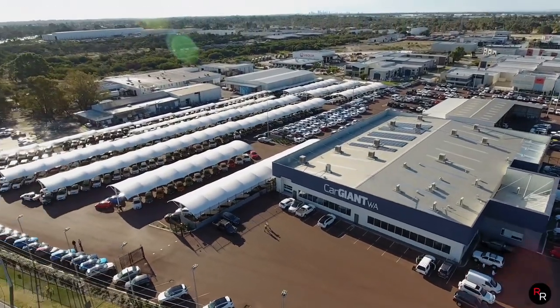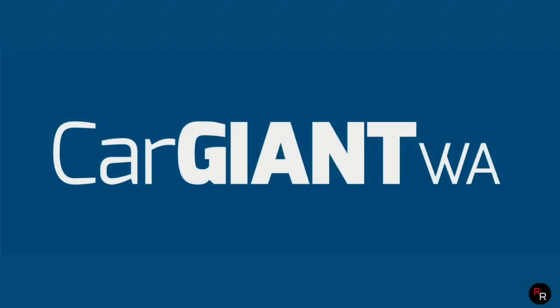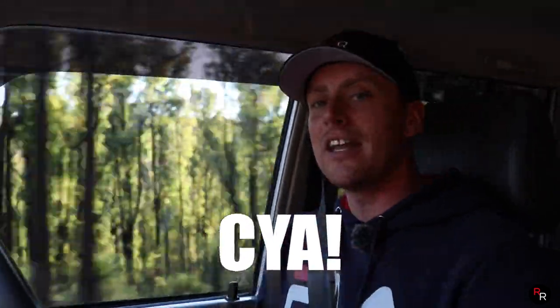A huge thanks goes out to Car Giant WA for allowing me to take out their Toyota Land Cruiser 76 Series. This thing is just an absolute beast and I had so much fun taking it out today. I hope some of you learned something — this thing is an absolute off-road weapon and will stand the test of time. If you enjoyed this video, please hit that like button, consider subscribing if you're new here, and we'll see you on the next video.